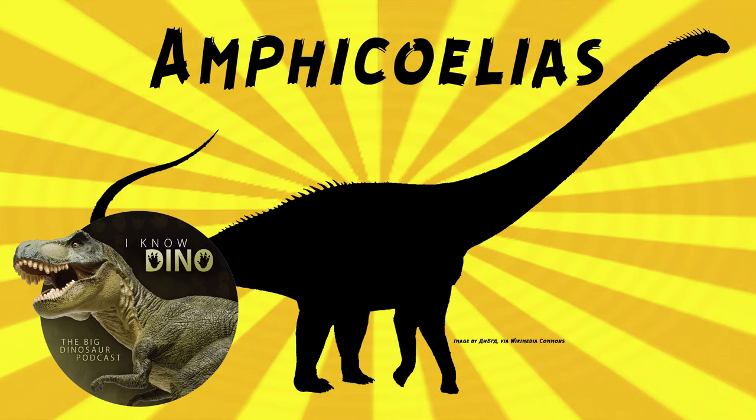There were three species, now we're down to one. For a long time, Amphicoelias was thought to be one of the largest known dinosaurs. Amphicoelias altus, which is the type species and the species that's valid today, looks very similar to Diplodocus.